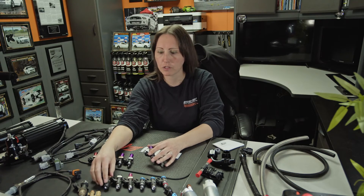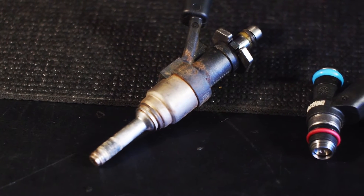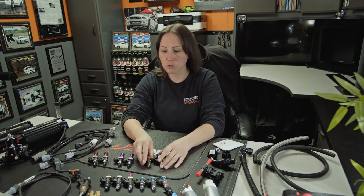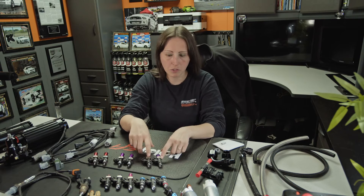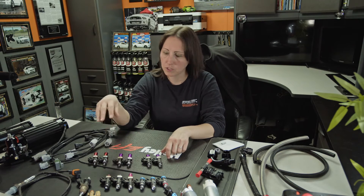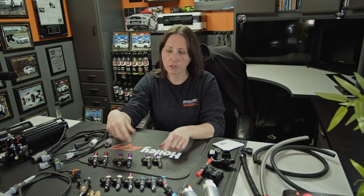Their customer service is great and they do a really good job cleaning and everything. This is a DI injector right here, stock out of a car. We do DI stuff but we don't really change the injectors much on those — I just wanted you to see the difference. So back to injector sizes: this for example is a 1700cc, this is a 2200, and this is a 2600. They all look the same; what is different is the internals.